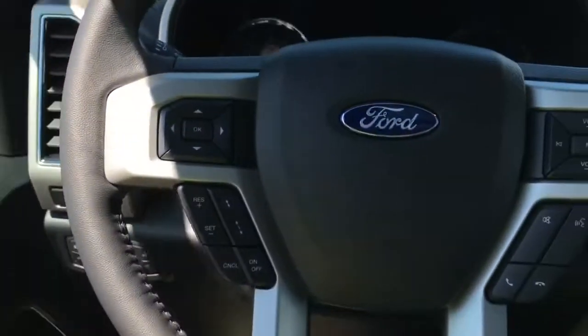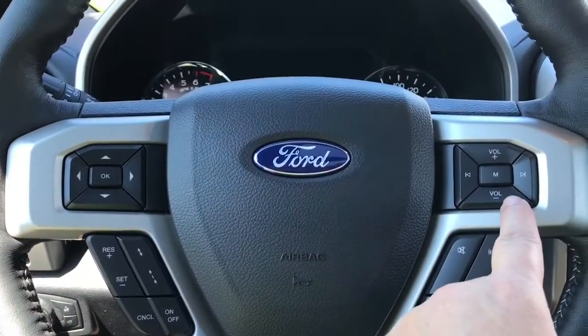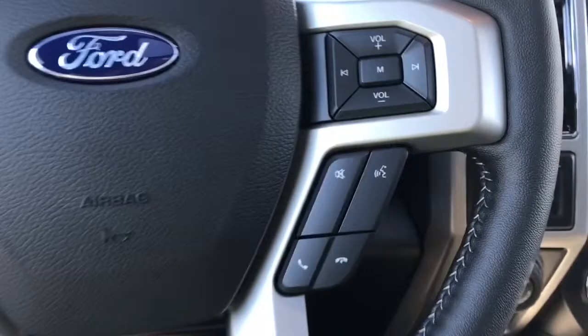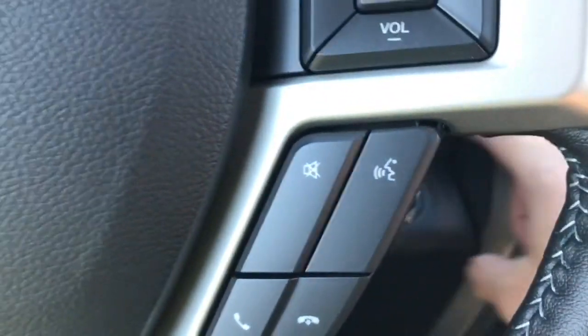On the face of the steering wheel you have your dash controls, cruise control with adaptive cruise control, media with volume and SYNC voice activated system. This is a push start — foot on the brake, keys in the pocket — and we're going to push the engine start button.